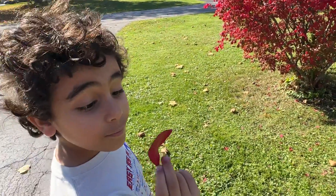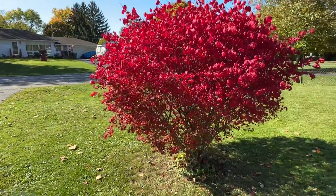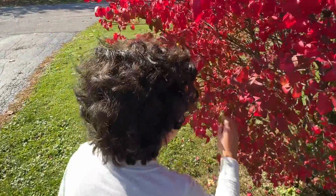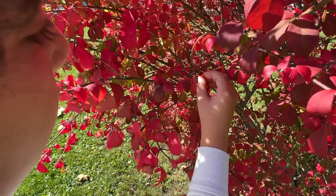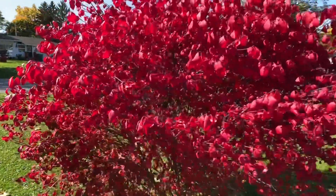I learned something new. My favorite season is fall. Thanks for teaching me, because I like the red leaves. That is gorgeous. And look at this nice red tree. There's a fruit growing. Is that a flower? I don't know what that is. Thanks, Michael.